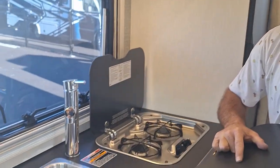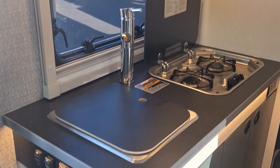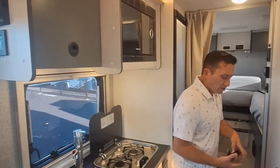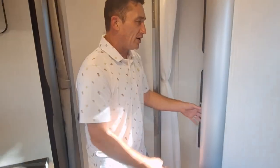You've got a two burner propane cooktop, a deep stainless steel sink, interior storage on each side of this nice convection microwave, and storage underneath here.